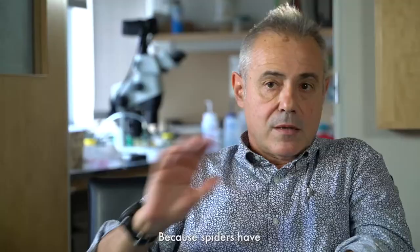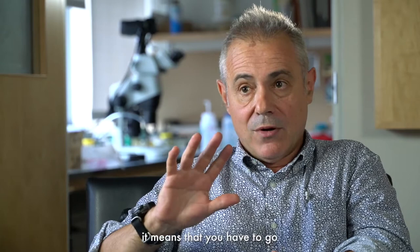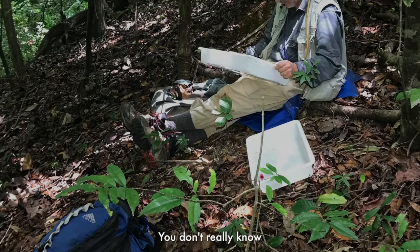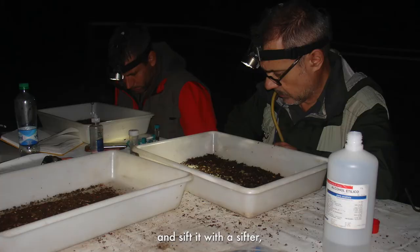Because spiders have a huge diversity of lifestyles, you have to go to different parts of the forest at different times of the day, depending on what you're trying to collect or document. For example, many groups of spiders live in the leaf litter. You don't really know what they're doing because they're deep in the litter, and the only way to catch them is to collect the leaf litter, sift it with a sifter, and collect the spiders from what comes out on a tray.